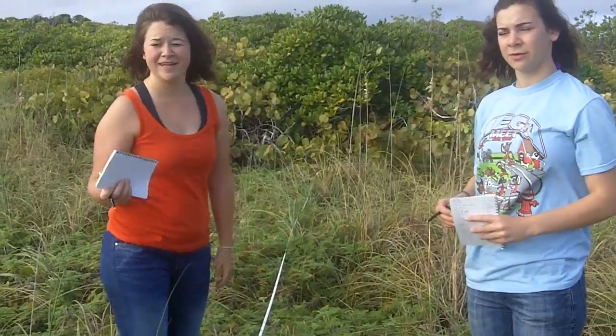Hi, I'm Haley. And I'm Nikki. We're doing some research down here in the Bahamas. We're at Nisa Beach.